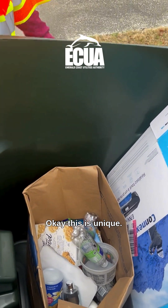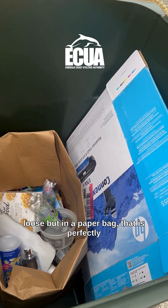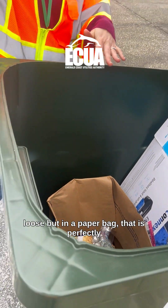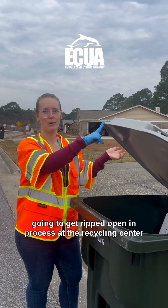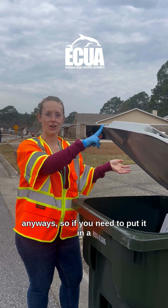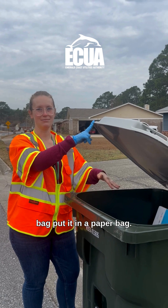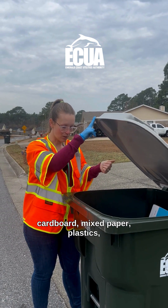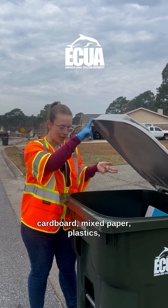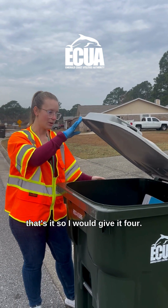This is unique. They have their recyclables loose, but in a paper bag. That is perfectly fine — the paper bag is great. It's going to get ripped open in the process at the recycling center anyways, so if you need to put it in a bag, put it in a paper bag. I would give this a four. It looks great. There's cardboard, mixed paper, plastics one and two. I would give it a four.